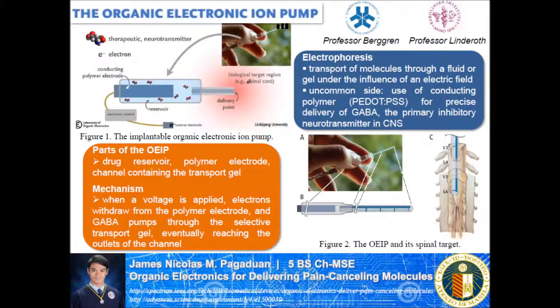Hi, I'm James Pagaduan. Today I'll be talking about organic electronics for delivering pain-cancelling molecules, a collaboration between the Laboratory of Organic Electronics of Linköping University and the Department of Clinical Neuroscience of Karolinska Institute, led by Professor Berggren and Professor Lindroth.